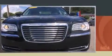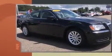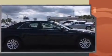Climb inside the 2012 Chrysler 300. This four-door, five-passenger sedan still has fewer than 40,000 miles. It features an automatic transmission, rear-wheel drive, and a refined six-cylinder engine.